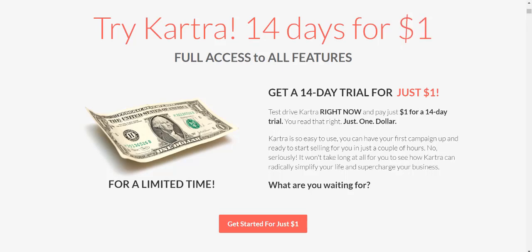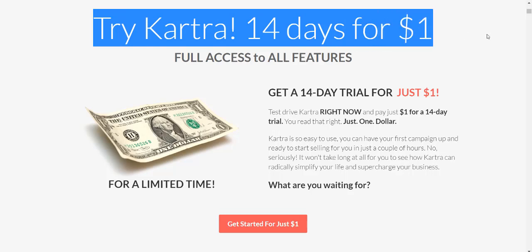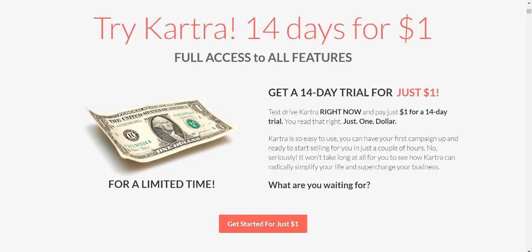Some people thought it was free, some people thought it was for 30 days or 60 days or something else. This is it straight from Kartra, straight from the horse's mouth on their page — it's going to be for two weeks for just one dollar.